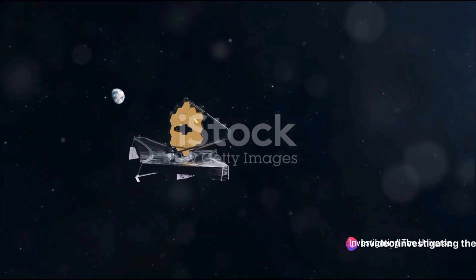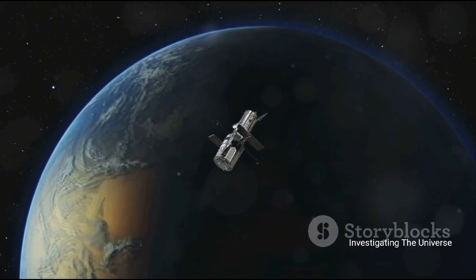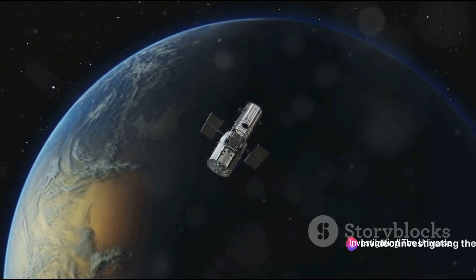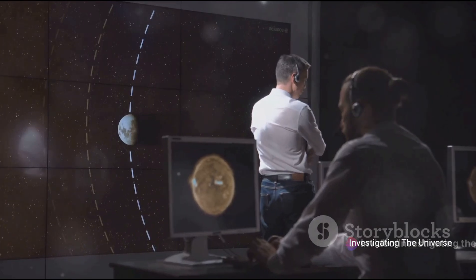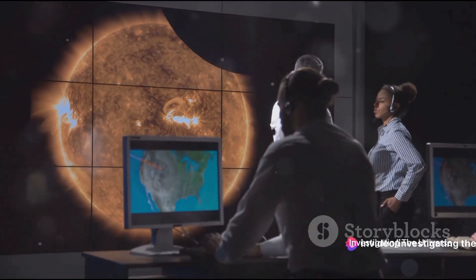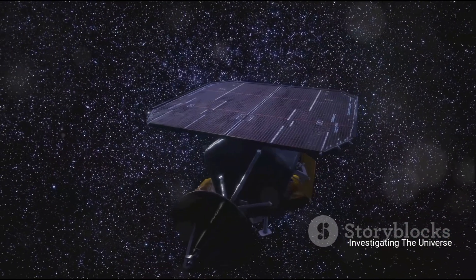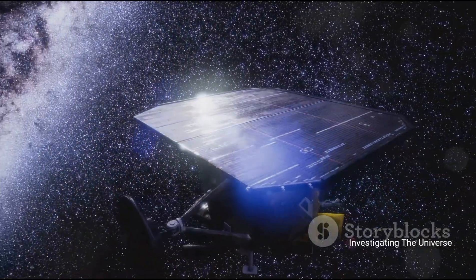Such a grand mission isn't without its challenges. The launch process was fraught with potential pitfalls, with a staggering 344 potential failures identified. These ranged from technical issues that delayed the launch not once but twice, to the sobering fact that unlike its predecessor, the Hubble, the Webb cannot be repaired in space. But challenges are meant to be overcome, and NASA has contingency plans in place for every conceivable issue. Every setback, every delay, only served to strengthen the resolve of the team behind the project. Despite the challenges, NASA remained optimistic about the telescope's potential to revolutionize our understanding of the cosmos.